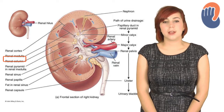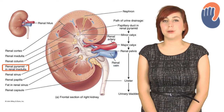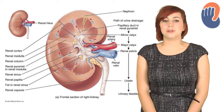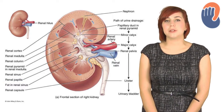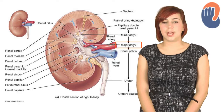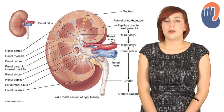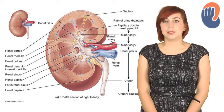The medulla is organised into the renal pyramids, and these are surrounded by projections of the cortex called the renal columns. The tips of the renal pyramids drain into what we call the renal papilla. As urine is produced, it drains into the papilla, then into what we call the minor calyx, then into the major calyx, and then into the renal pelvis. The renal pelvis then becomes the ureter as it leaves the kidney and transports the urine to the bladder.